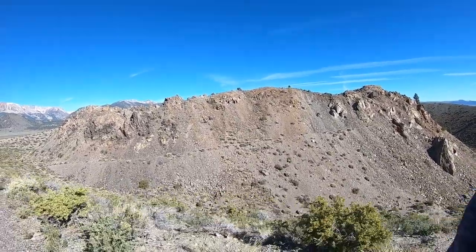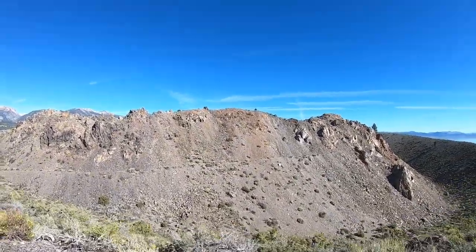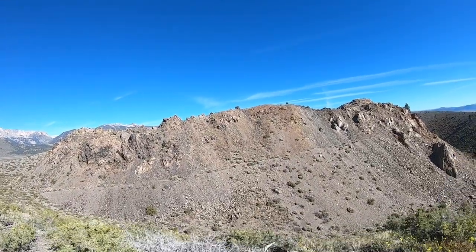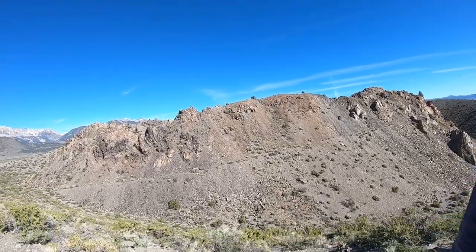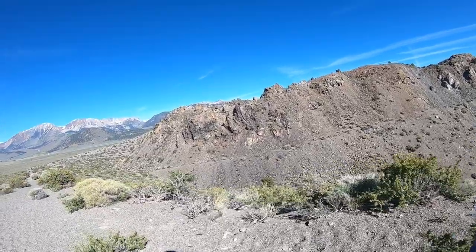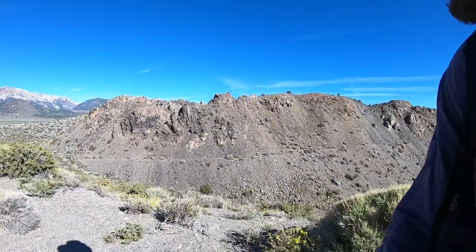As I mentioned at the obsidian dome stop, once all the gases have come out, with fewer volatiles, the crystallization of the magma is retarded or slowed down. That tends to make it quench into obsidian, or at least a glass. And here a lot of it is pumice, which is still glass but with bubbles in it. So here it probably still had a little bit more gas left in it than it did at the obsidian dome.